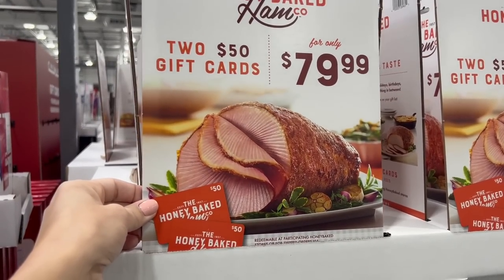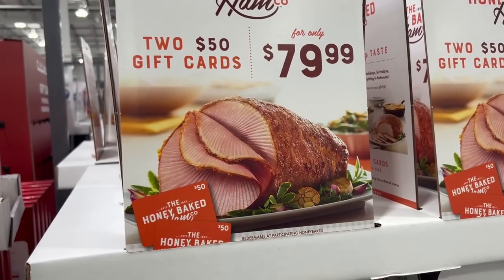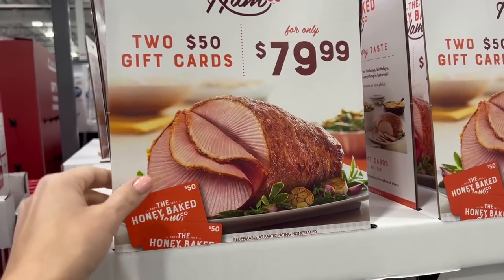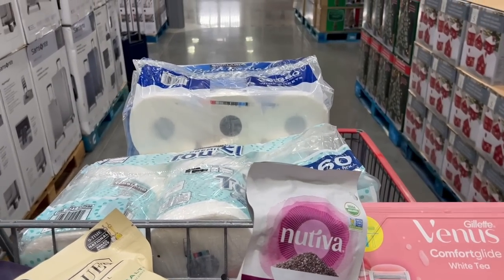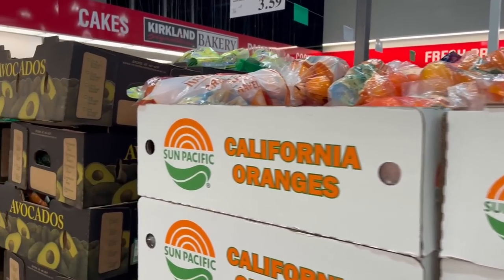Something I saw on Instagram — a lot of people will put their Christmas ham in the slow cooker on low or warm, and it keeps the ham at the perfect temperature for the whole day. That probably seems obvious to a lot of you but it wasn't to me, so I'm sharing it.